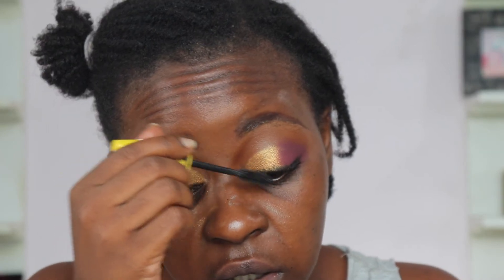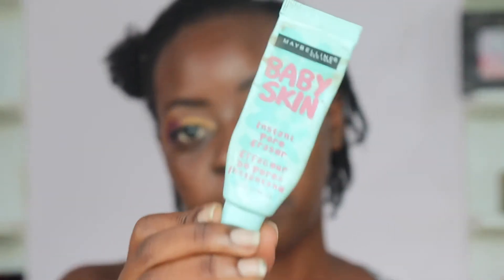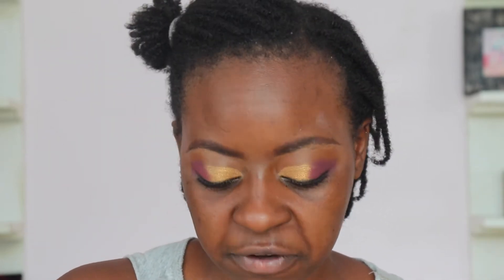I actually love putting on mascara — curling and fluffing the lashes. Done with the eyes! Moving into the face: first putting on some primer, the Maybelline Baby Skin primer, which really smooths out the skin. Then I'm going to set with the ColourPop No Filter powder — I usually use the Maybelline Fit Me, but I'm testing this one out.